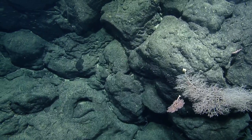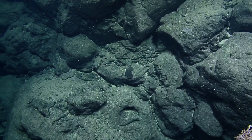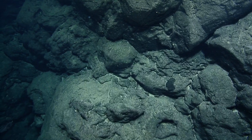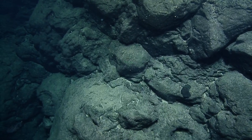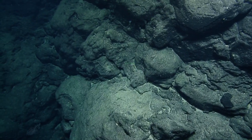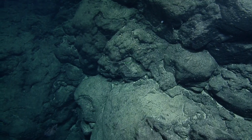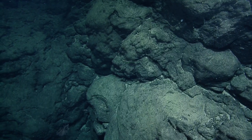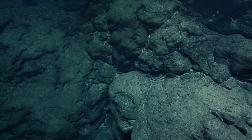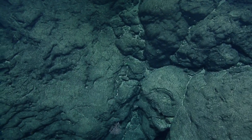A viewer asks if there's any thermal activity in this region. Not driven by the heat of magma — that's all long gone — but it is possible that seamounts like this can be a little ventilation point for a big aquifer running through the oceanic crust. We haven't seen any evidence of fluid flow out of the seafloor on this expedition so far.